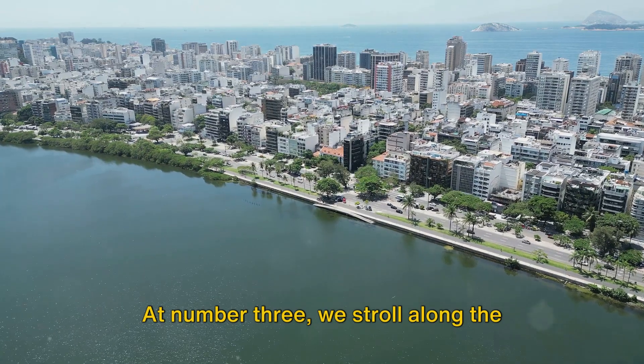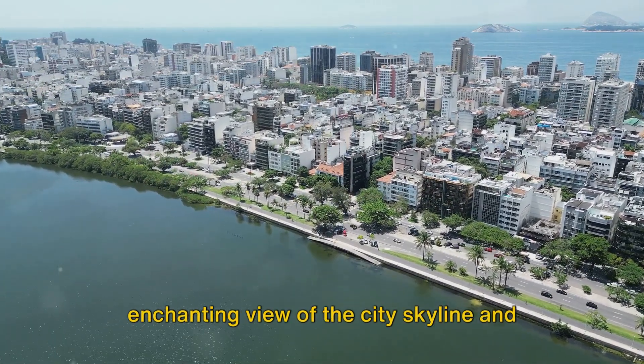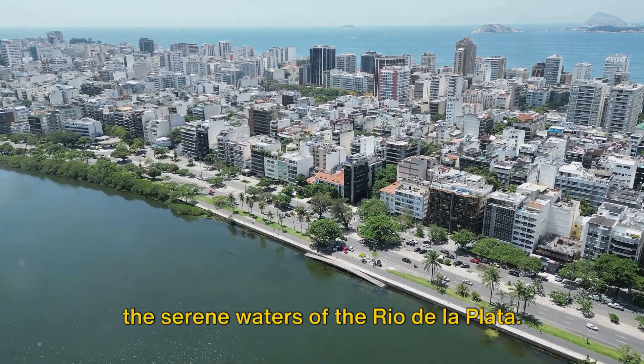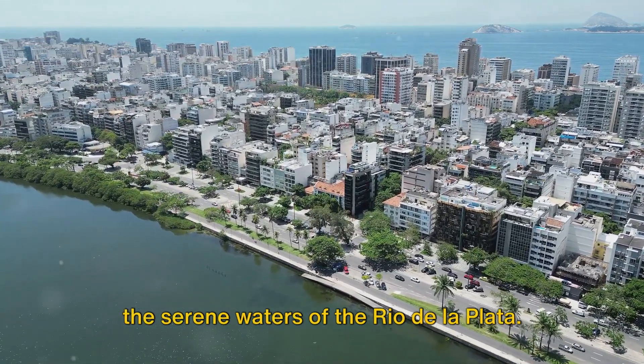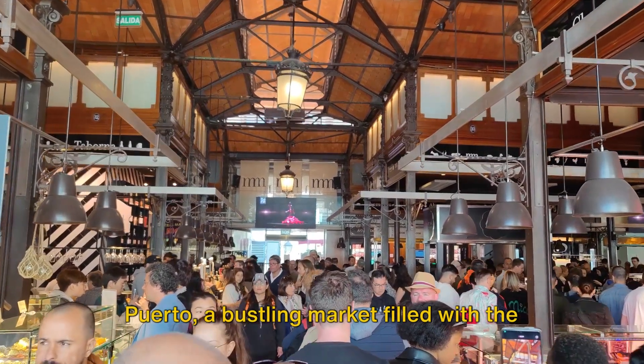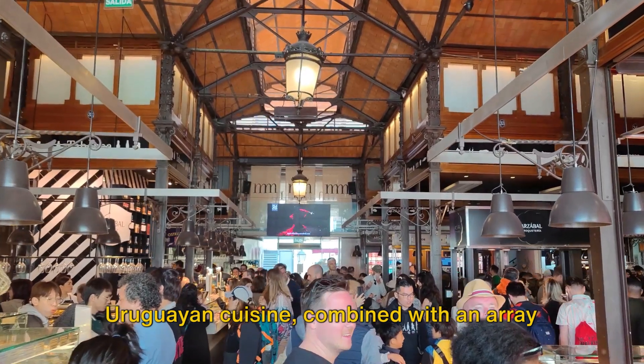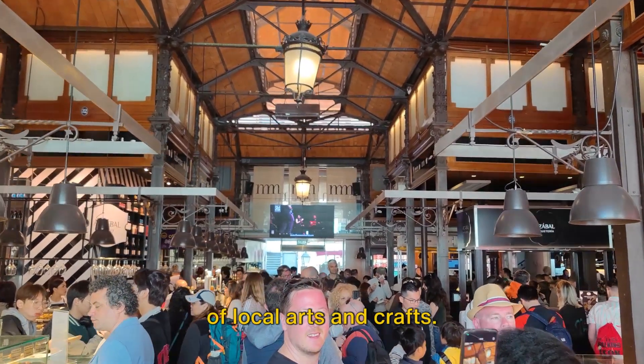At number 3, we stroll along the Rambla of Montevideo, a picturesque waterfront promenade that offers an enchanting view of the city skyline and the serene waters of the Rio de la Plata. The second spot takes us to Mercado del Puerto, a bustling market filled with the tantalizing aromas of traditional Uruguayan cuisine, combined with an array of local arts and crafts.